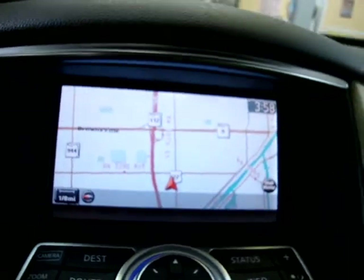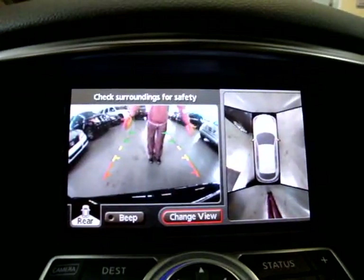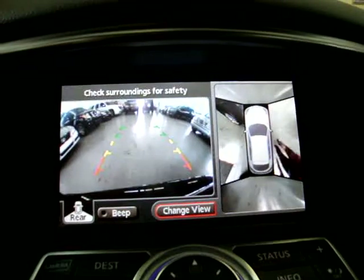It's got a color rear camera. You put it in reverse and you can see there it's also a side camera. There's the side there — you can see it right there on the side.